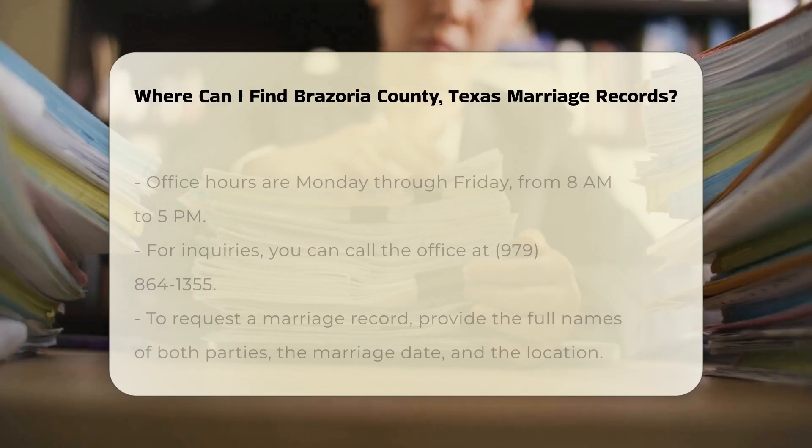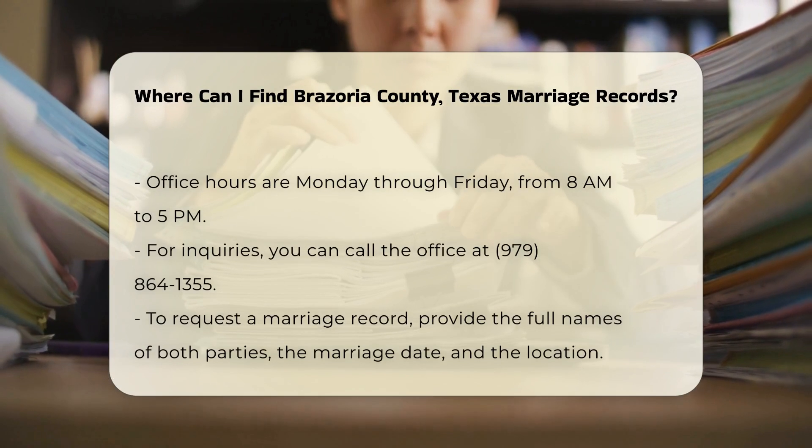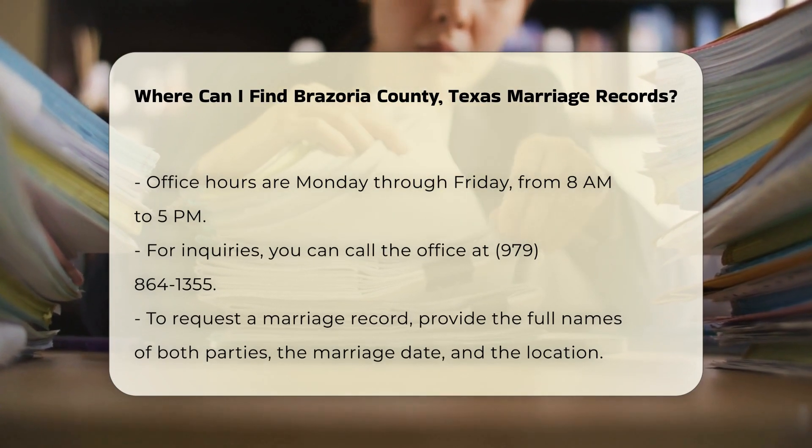The office hours are typically from 8 a.m. to 5 p.m., Monday through Friday. If you prefer to call, you can reach them at 979-864-1355 for any inquiries.